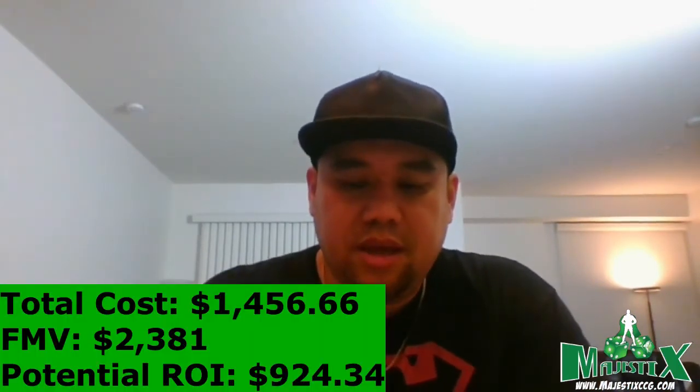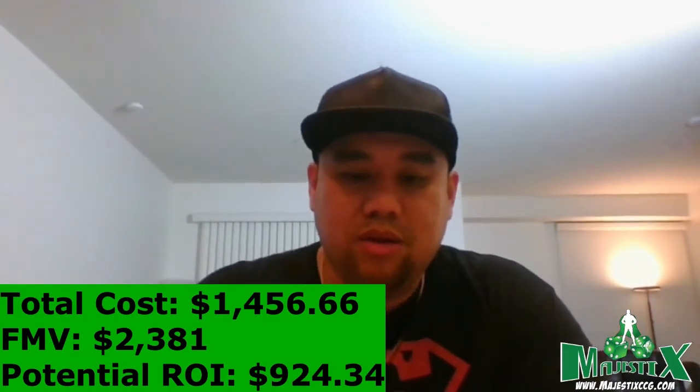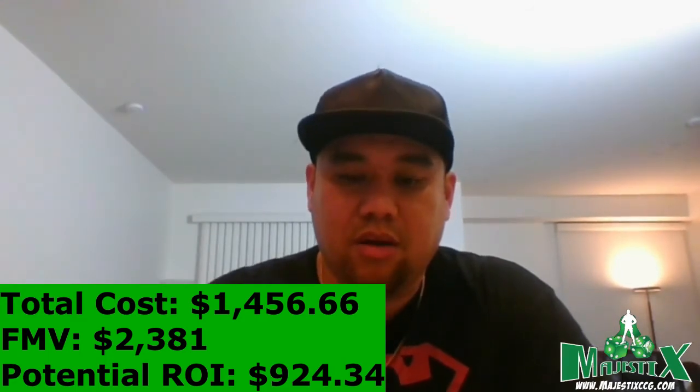Looking at the numbers: total cost including books, shipping, taxes, pressing, insurance, and CGC grading was $1,456.66. Current FMV is $2,381, for a potential ROI of $924.34. The early grades were disappointing, but New Mutants #98 at 9.6 made up a lot of that — it came from a $300 collection. The Inhumans #5 also helped: I paid $171 total and the FMV is around $550, which could go higher if Thunderbolts becomes a big deal.